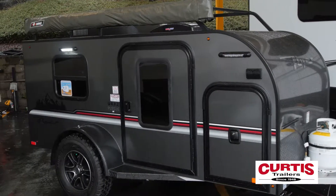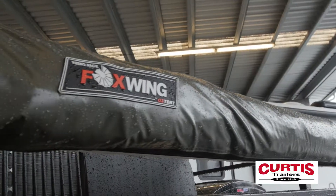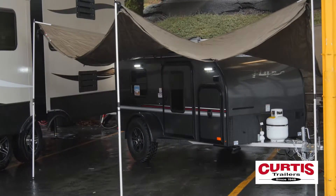Play in the shade thanks to the Foxwing Sunseeker, a fold-away awning that's easily set up in minutes and opens 260 degrees around the Pursue.